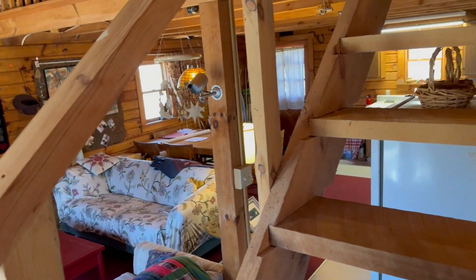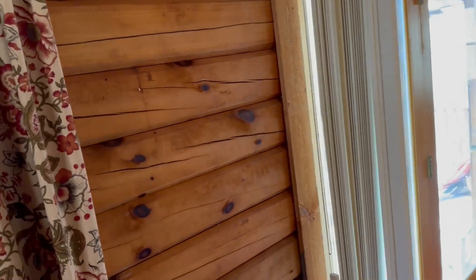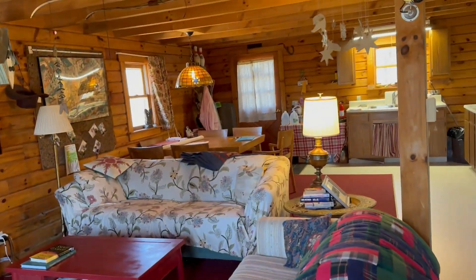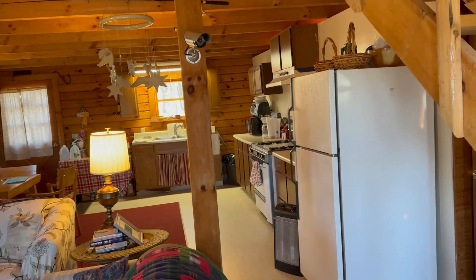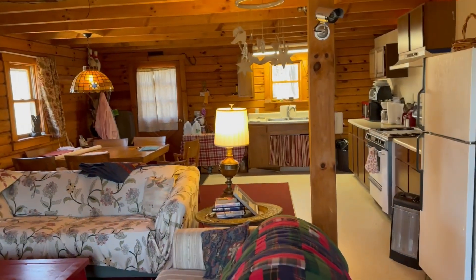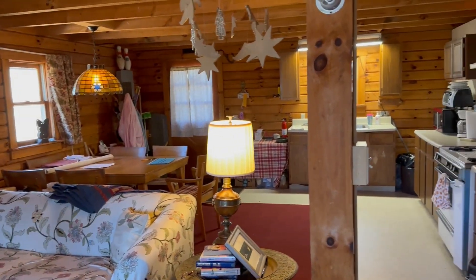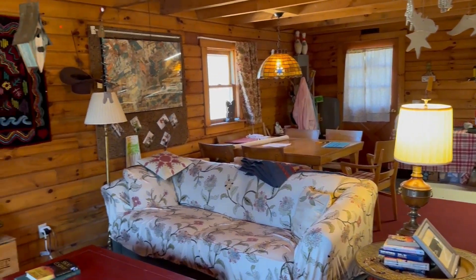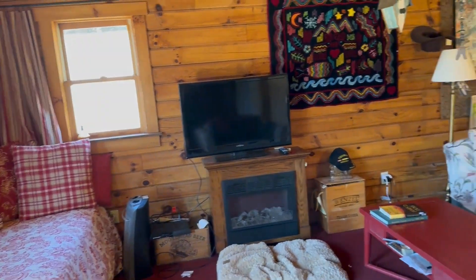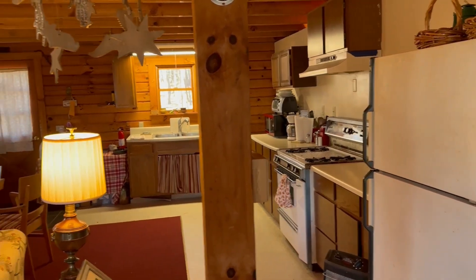If this thing were all fixed up as it should be, you're looking at well over $200,000 for something like this in this market. So it's a blank canvas to do what you want to do with. Pretty much everything here conveys whether you want it or not. Most of the furnishings — the seller is going to take their personal effects, but other than that it's going to come pretty much the way you see it, less the seller's personal items.